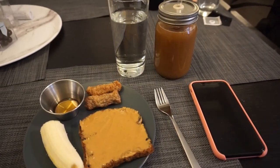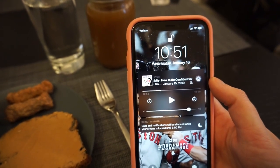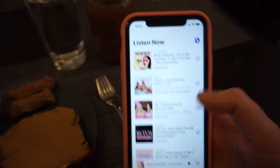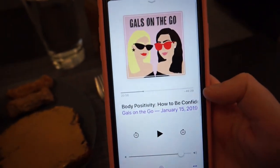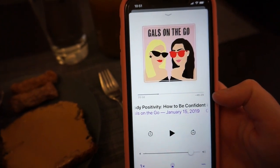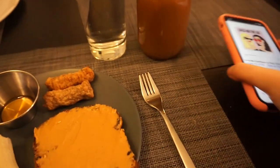I talked about the cold brew in my most recent favorites. I'm listening to the Gals on the Go podcast currently — I just love their whole podcast, everything about it. This episode is the body positivity one. I need to head out because I have a personal training session at 12.